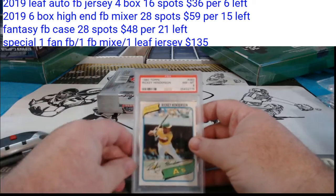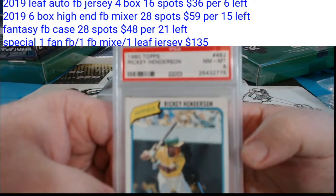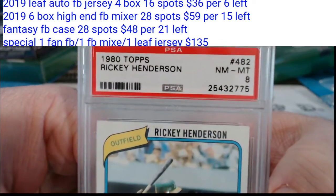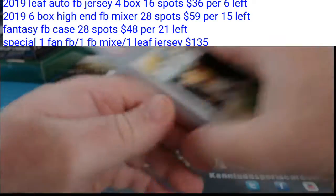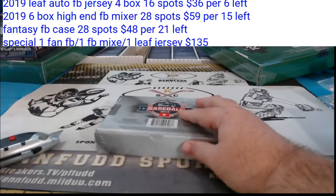And this is Ricky being Ricky — Rickey Henderson rookie autograph, 1980 Topps, Near Mint 8. For the Athletics — that's Anthony C.